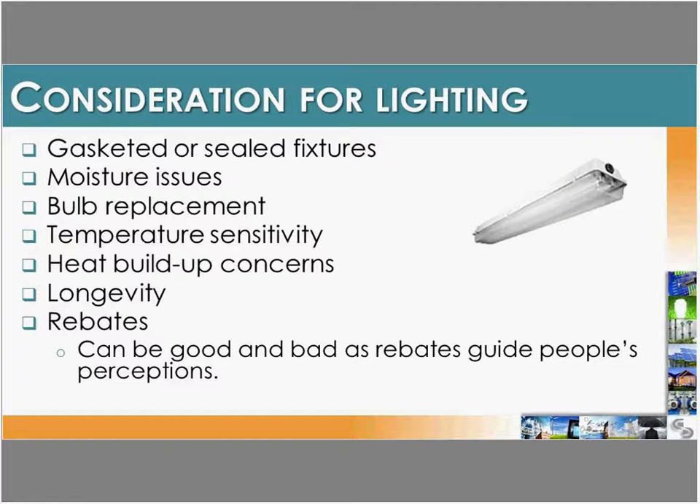When selecting lighting, follow local electrical codes, use gasketed sealed fixtures to handle barn moisture, consider ease of bulb replacement especially with high ceilings, ensure fixtures are rated for the barn's temperature range, and factor in bulb lifespan. Also check whether rebates are available: a utility company offering a $7 rebate on a $20 LED bulb can significantly shorten the payback period and make the investment worthwhile.